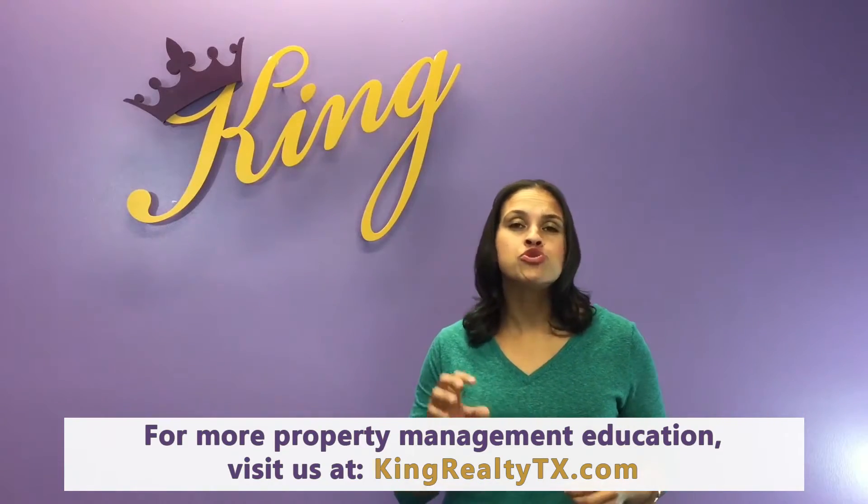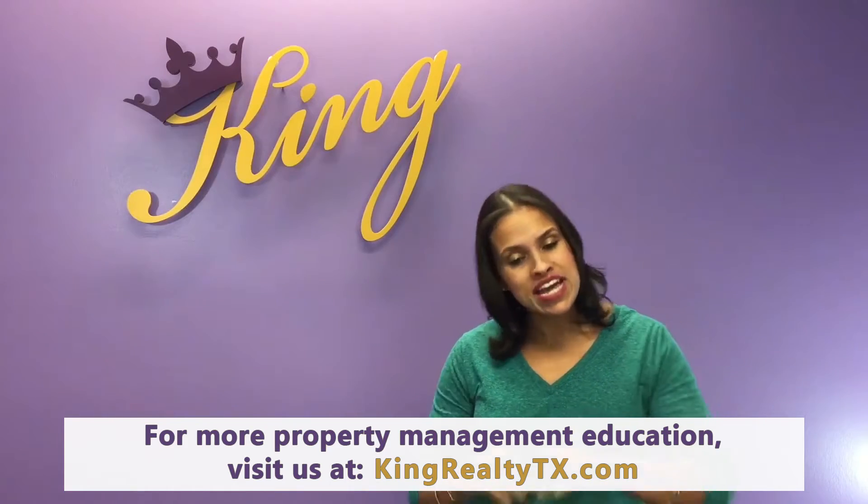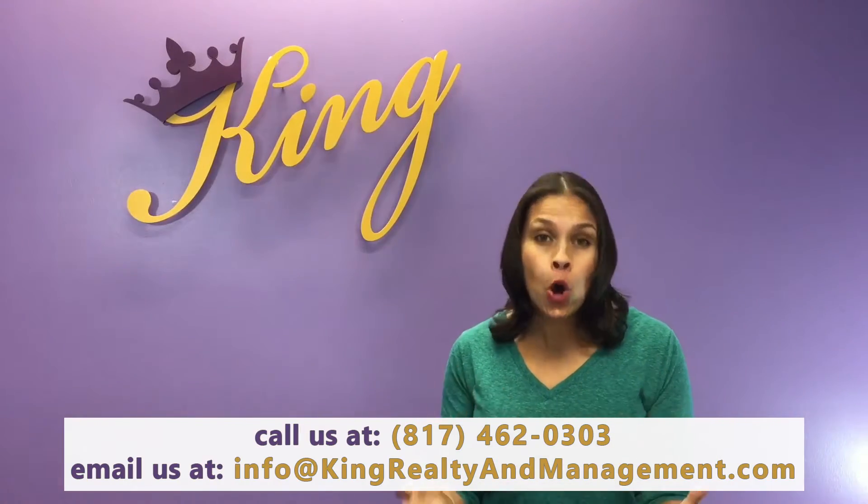If you have a stellar property management company, what they're going to help you do is identify some future capital improvements that you should be aware of now, so you can be taking a portion of your monthly cash flow and setting it aside so that any future expenses that come up will not catch you off guard and you'll be prepared.